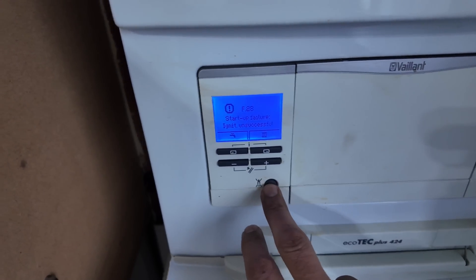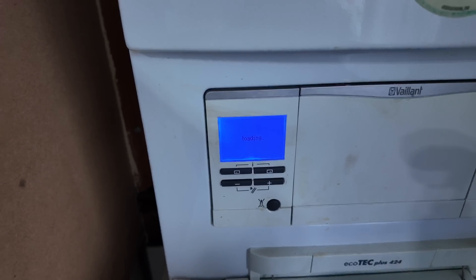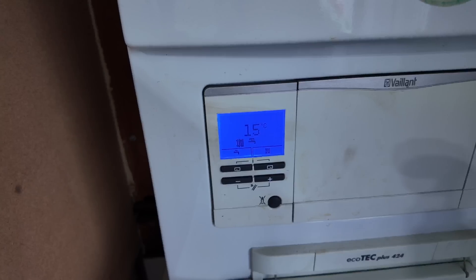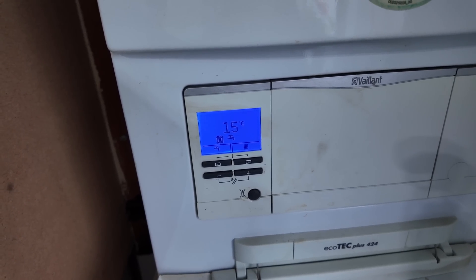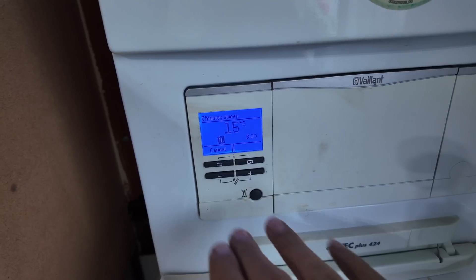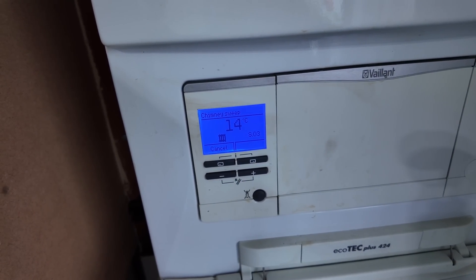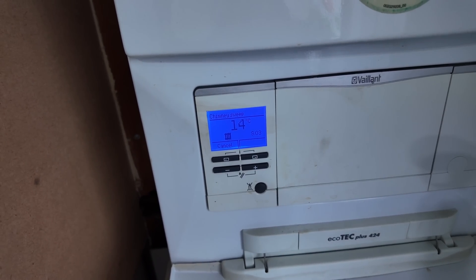We've got F20 on here. Let's do a reset — clear faults. The tenant said it runs for about 20 seconds and then shuts itself off. I don't know if the demand is calling at the moment — let's just put it in chimney-sweep mode. It's not hot water, it's nothing. It's stuck on S3, so it's not going to ignition. I can hear it sparking inside. Let's take the case off and see what's going on.